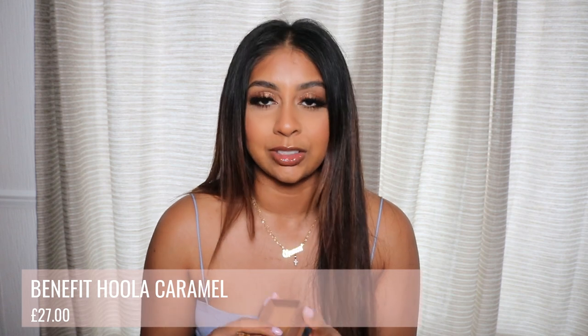I forgot to mention my Benefit Hula Caramel — I love this bronzer because not only is the shade bomb, but if you're interested I'll link the video where I compare the Fenty one to this one; they were actually very similar. This is definitely more affordable on the high-end side. The only thing that really disappoints me is that there are only two shades — the normal Hula and Hula Caramel. Even their foundation range, I feel like they could do better.